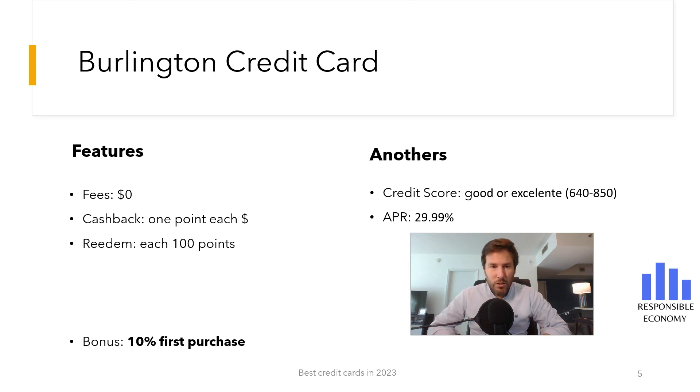The cash back offered by Burlington is very interesting. For every dollar spent you get one point. Every 100 points you get $5. This means that for each purchase you make, it is equivalent to a 5% discount.